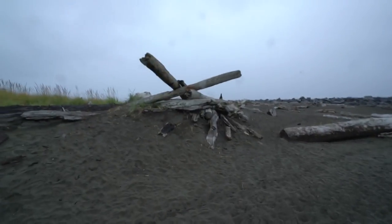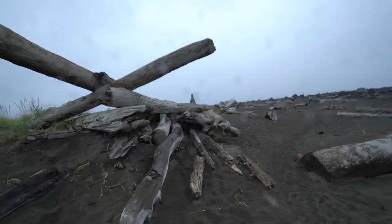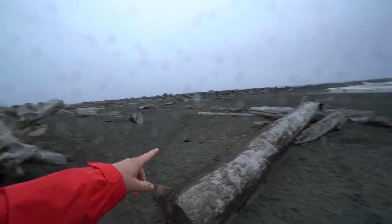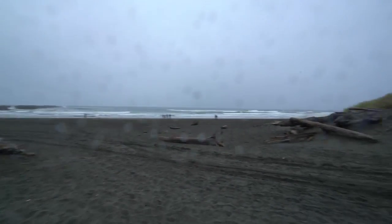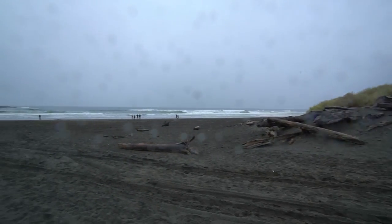We stopped at a place called Ocean Shores, Washington, down here at the southernmost point. It's pretty cool — there's a bunch of driftwood on the beach. Driftwood is of course a really cool souvenir, and depending on if it's a state park or a regular beach, you can take some.